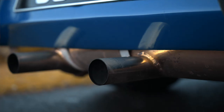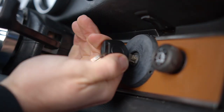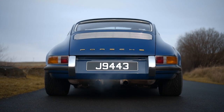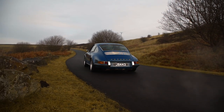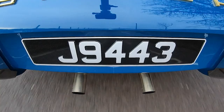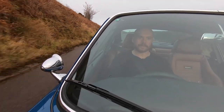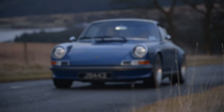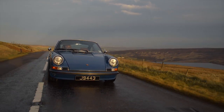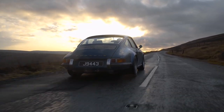As we all know, 911s aren't made just to be works of art, so let's go and see how it drives.